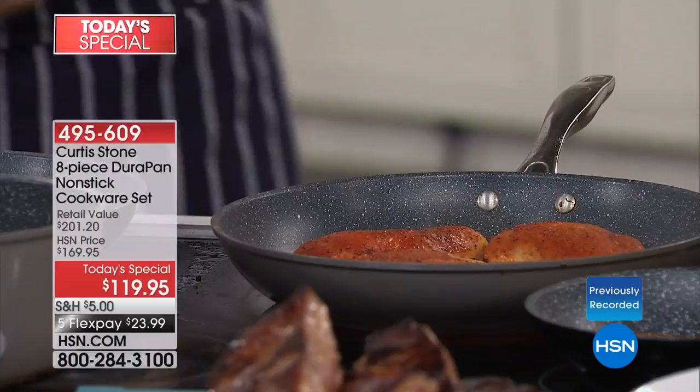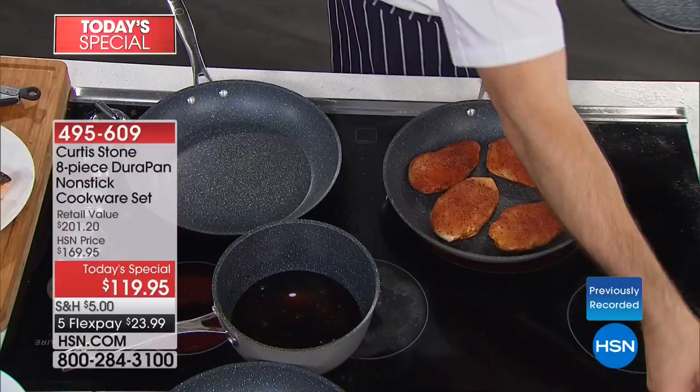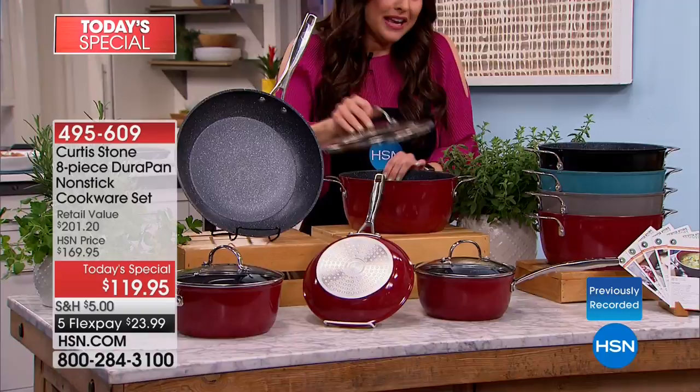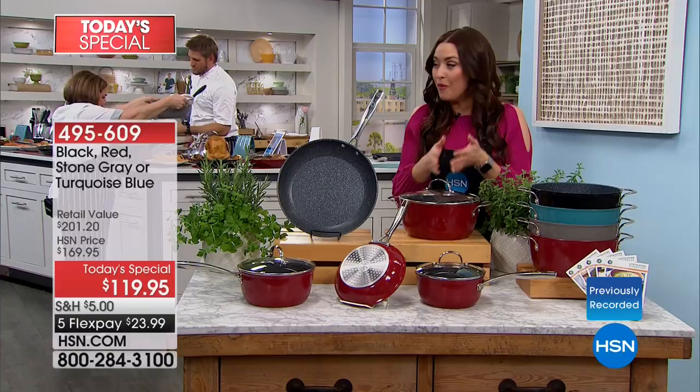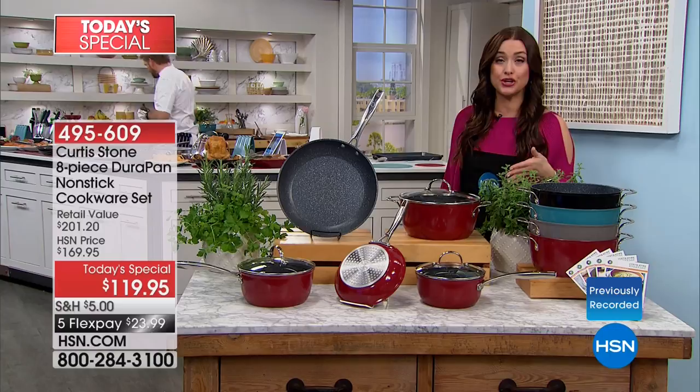Imagine getting every pan you need to make over your kitchen — from your 8-inch to your 12-inch fry pan, your one-and-a-half and two-and-a-half quart sauce pans, and that giant four-and-a-half quart stock pot. You get all of that at the best value it's ever been, just for tonight. At $50 off, it is a very limited opportunity. $23.99 on your charge card, free shipping and handling as well.